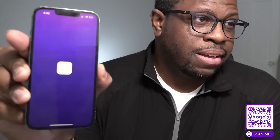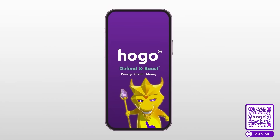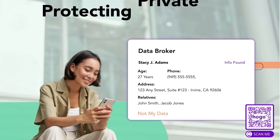I want to thank today's sponsor, HOGO. If you're looking to protect your privacy while also improving your credit, this is definitely for you. HOGO was the first gamified privacy application that makes it easy to regain control of your online privacy and stop spam at its source.